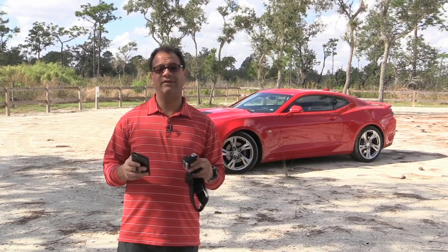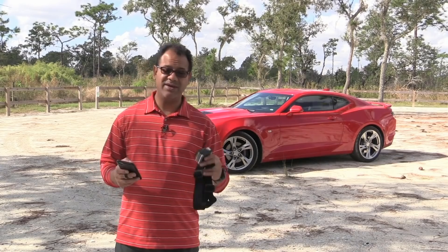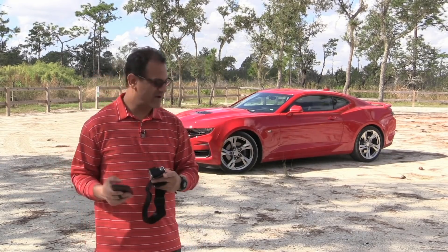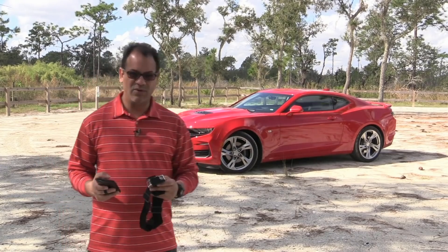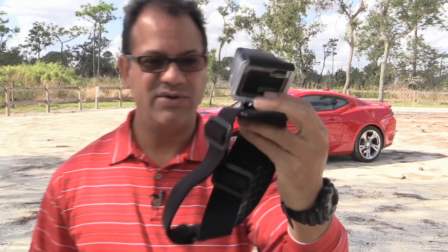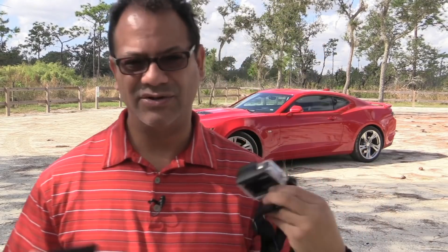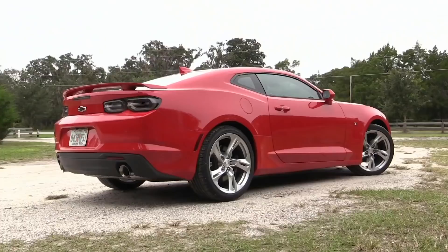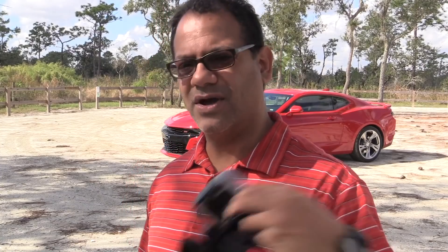All right guys, I'm going to try something new here today. I'm doing a review of this sweet 2019 Camaro SS in this brilliant red behind me. It's pretty cool. So I have this GoPro device here. I'm going to put this doohickey on my head so you'll be able to see what I see. We'll do a walk around, we'll drive the vehicle. You'll hear my silly commentary. So why am I just standing here talking? Let's go, let's get started.